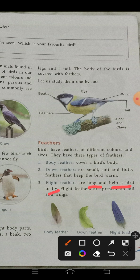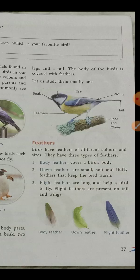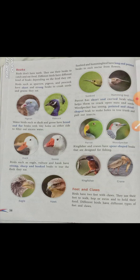Flight feathers are present on the tail and wings of the bird. With the help of flight feathers, birds fly. Now let us discuss about beaks.